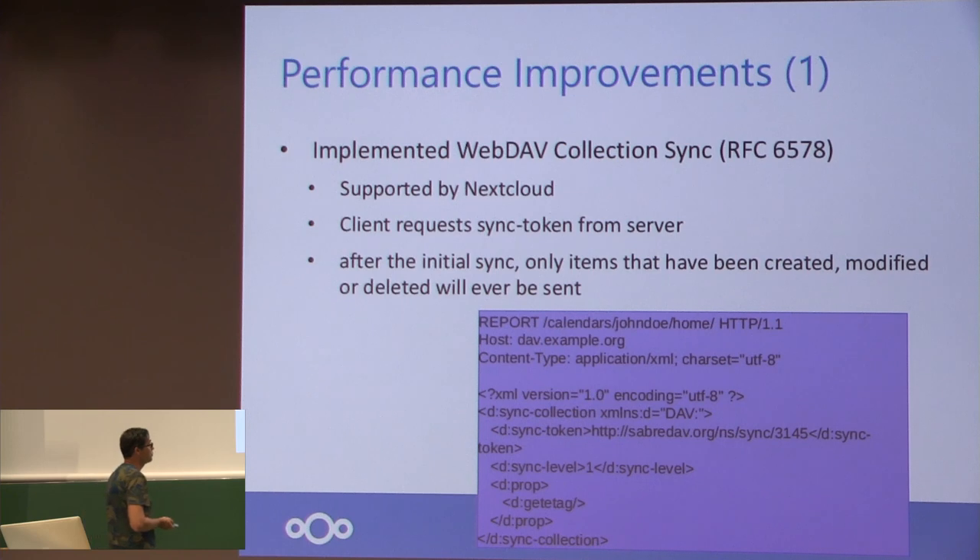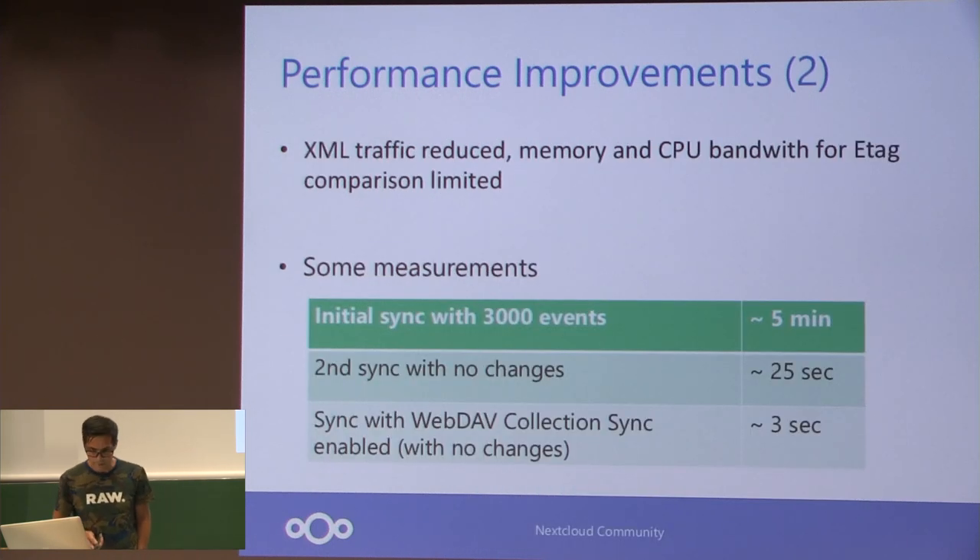Another huge improvement is about performance. We implemented WebDAV collection sync, which is really nice and is also supported by Nextcloud. We did some performance measurements — quite interesting results. The initial sync for a large collection with about 3,000 events takes five minutes, which is a long time but mostly dependent on the Outlook object model. The second sync without changes takes 25 seconds with the normal calendar report, where it has to compare every ETag to see if something changed. With collection sync it takes less than three seconds, so that's a huge improvement for subsequent syncs.